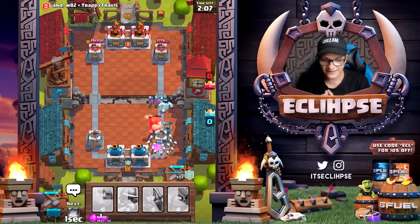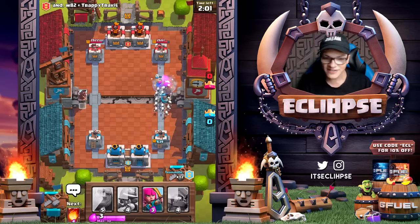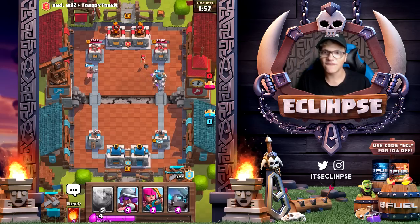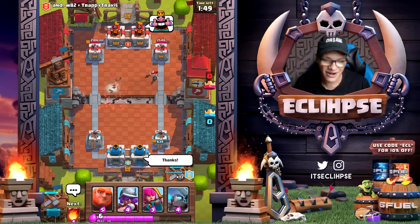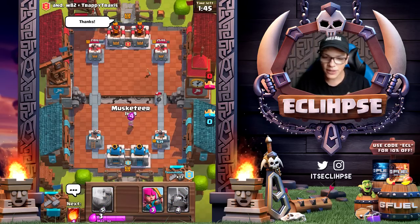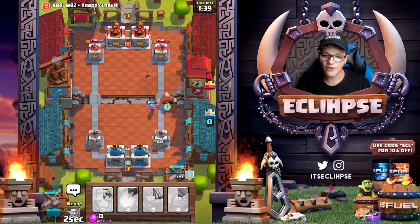Right here we're honestly getting our asses kicked - we're taking a lot of firepower. There was a giant, a miner, a graveyard - there was a lot going on. I'm not gonna blame my teammate because a lot of that surely was on my end as well. That tornado was awful, so I'm gonna say thanks right there - if we're not cocky, we're not having fun.